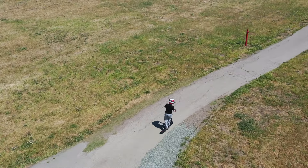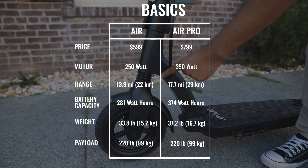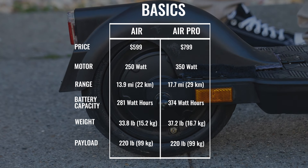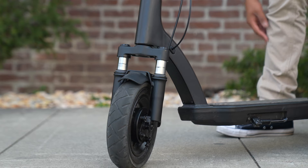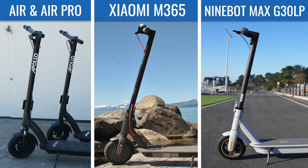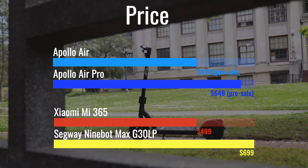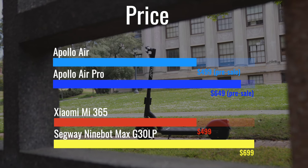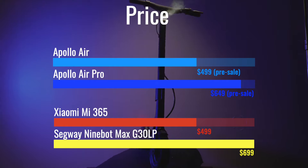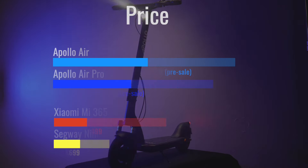The Air and Air Pro are the newest models from Apollo. The base Air comes with a 10-inch tire and spring suspension up front, and an 8.5-inch tire and disc brake at the back. The Pro has a touch more power, dual 10-inch tires, and a slightly different front end with a fork suspension and a front drum brake. We're comparing the Air and Air Pro against two standout scooters in the mid-range commuter category. With Apollo's pre-order discounts, you get $100 off the Air and $150 off the Air Pro, making the base Air and Xiaomi M365 equal in price, and the Pro $50 less than the Stalwart Segway Max G30LP.